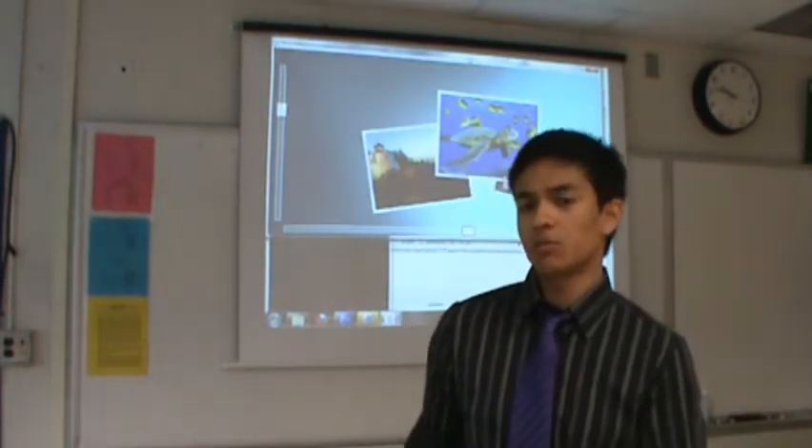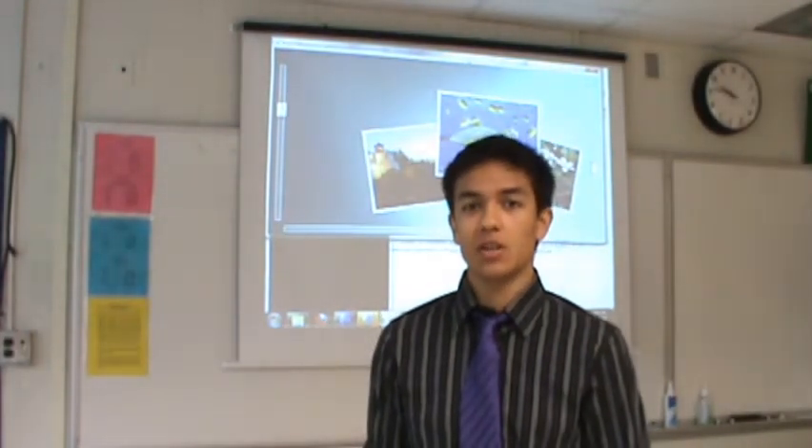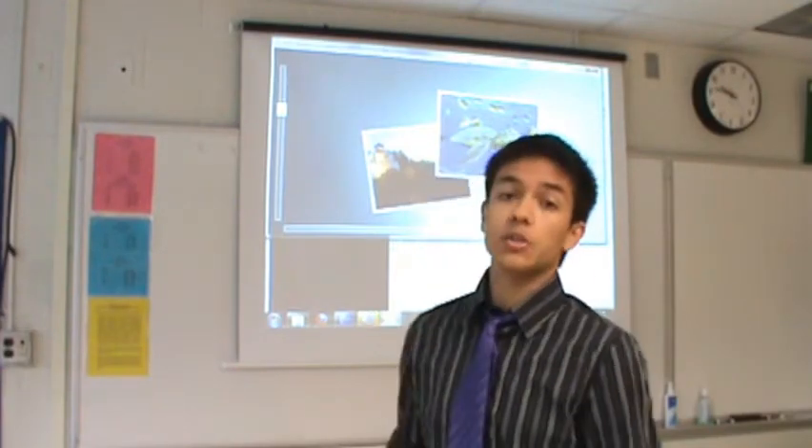My name is Chris Carey. I'm a recent 2010 graduate from the Thomas Jefferson High School for Science and Technology in Alexandria, Virginia. And I'd like to share my research project in GloVe-based user interfaces.